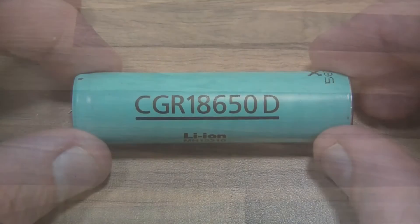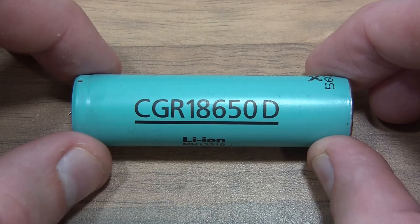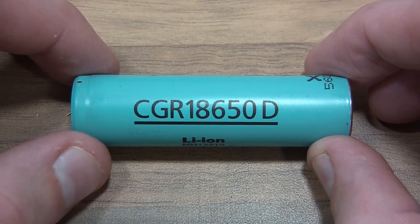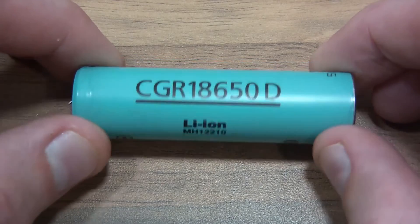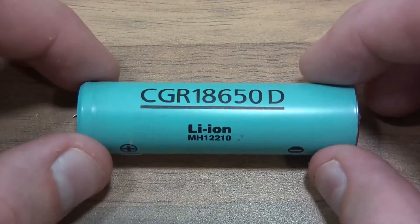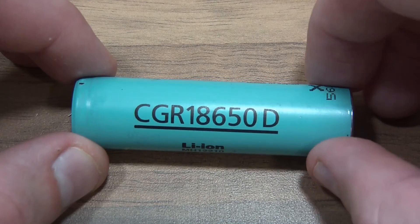Something I found quite interesting is which brands of laptop use which brands of battery cell. So — Dell, in this particular laptop battery, use these cells which are CGR18650, and these are Panasonic cells. They're apparently expensive, but Dell seem to be using those.